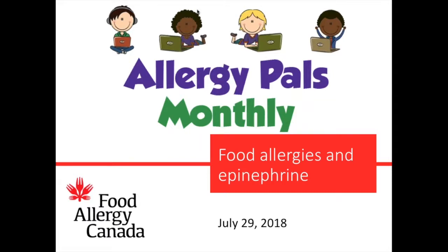Hi guys, welcome to Food Allergy Canada's Allergy Pals Monthly. My name is Julia and I'm so excited to welcome you to this month's session. If you weren't here last time, this is how it works: we're going to talk about a certain topic and have some fun polls, interactive activities, and a question and answer time at the end.